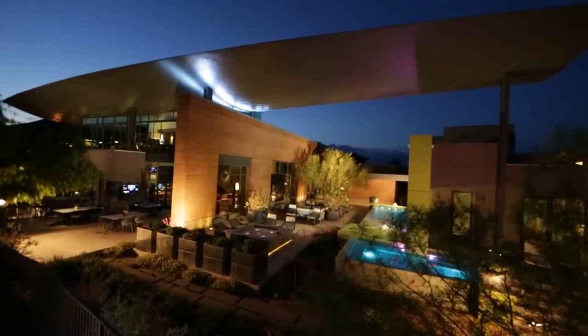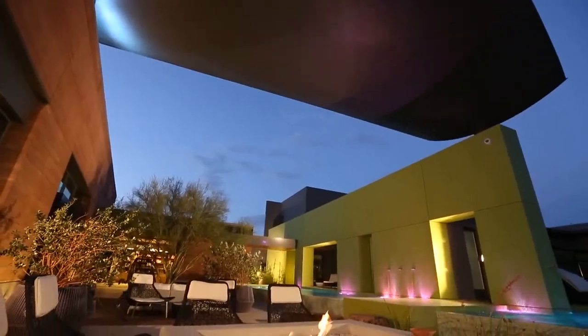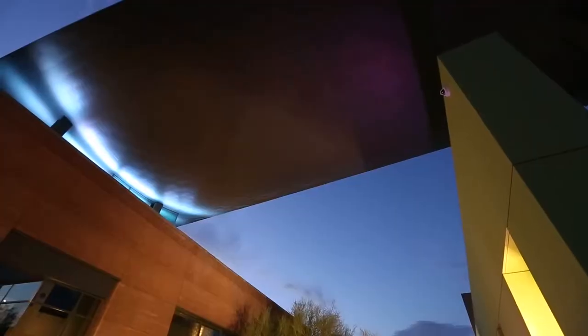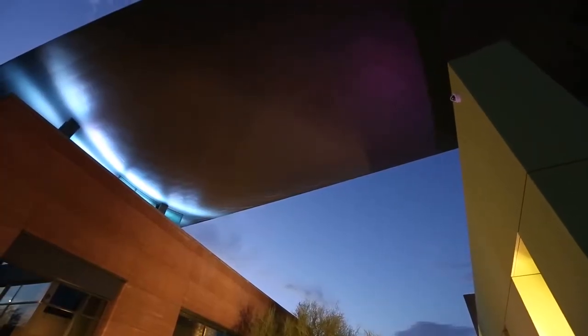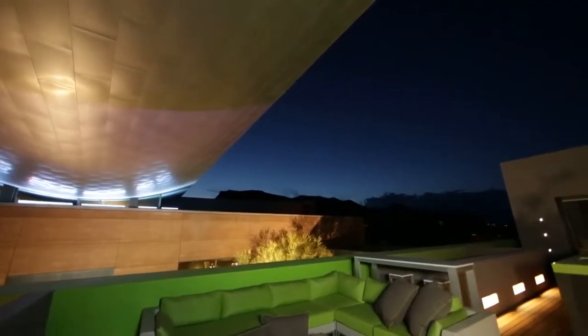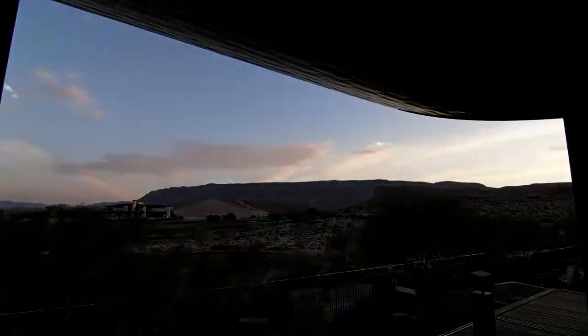The breadth of a Boeing 747, the tapered wing of zinc is far more than an iconic statement. It lends shade along the entire width of the property while harnessing 10 kilovolts of clean solar power. The wing elevates the spirit of this authentic home and anyone gazing upon its magnificent form.